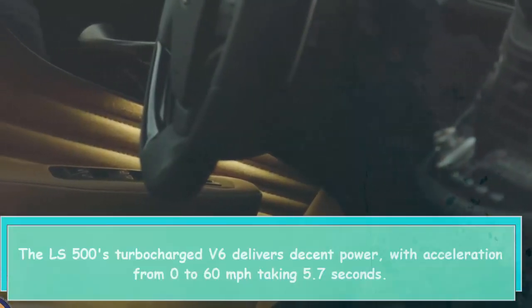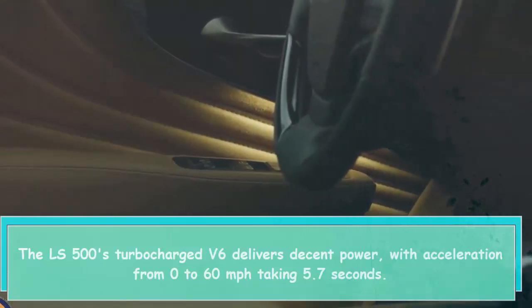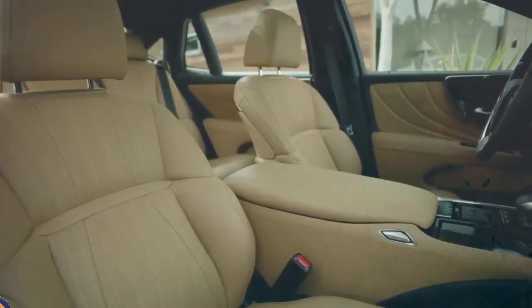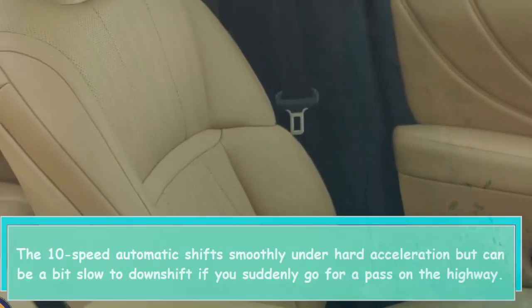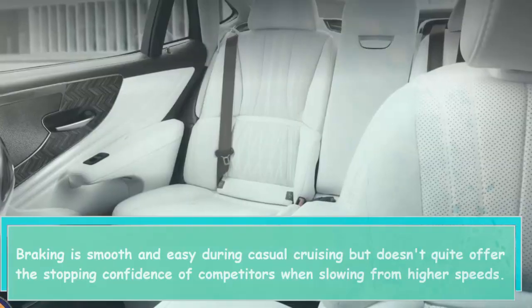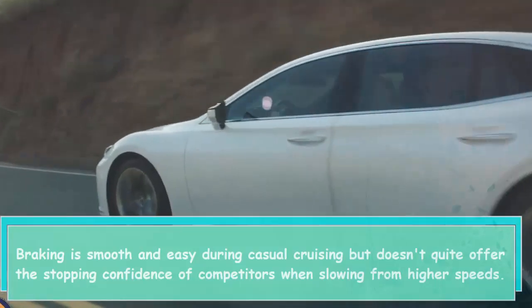The LS 500's turbocharged V6 delivers decent power, with acceleration from 0 to 60 mph taking 5.7 seconds. The 10-speed automatic shifts smoothly under hard acceleration but can be a bit slow to downshift if you suddenly go for a pass on the highway. Braking is smooth and easy during casual cruising but doesn't quite offer the stopping confidence of competitors when slowing from higher speeds.